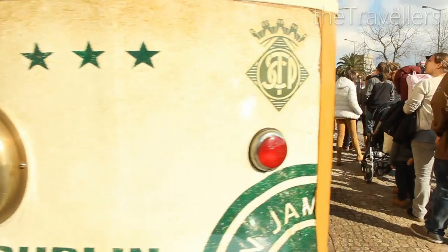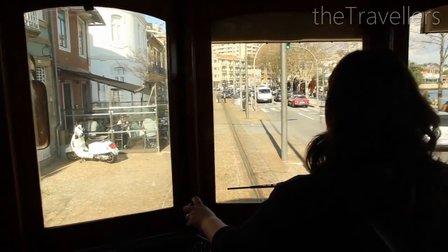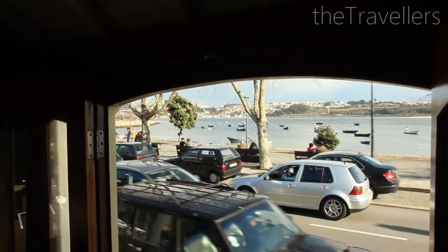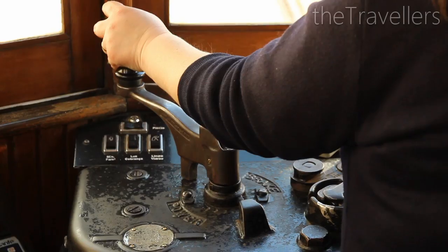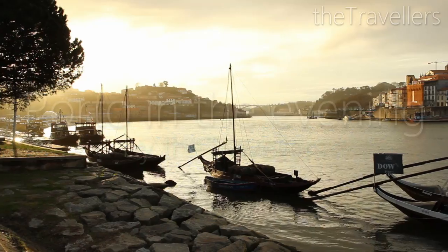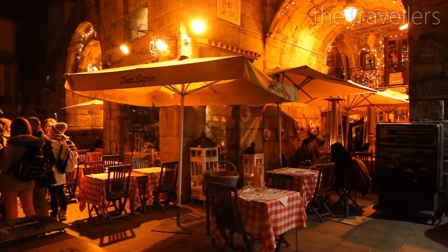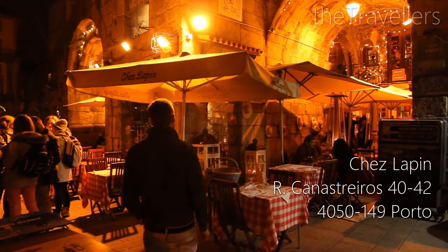At the end you can take the nostalgic tram back to the city center — it goes with open doors along the Douro River. Along the river walk there are many restaurants where you can eat good food, for example in Chez Lapin.